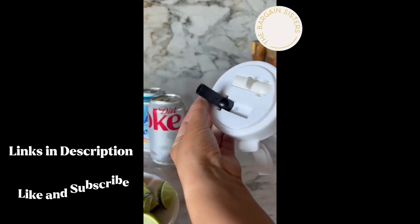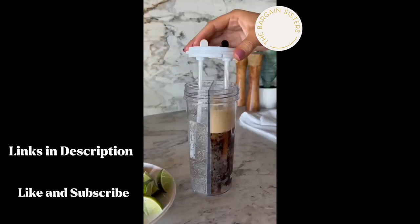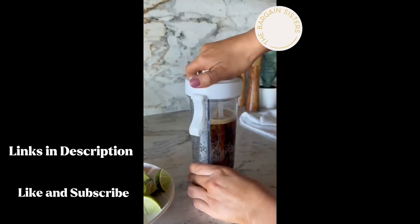This two-in-one drink cup has a divider so it can hold two beverages at the same time, which makes it super convenient for those days when you just can't decide what you want to sip while on the go.